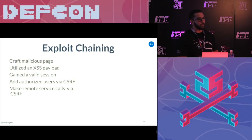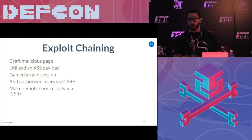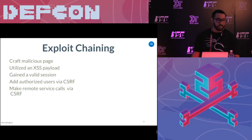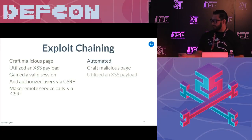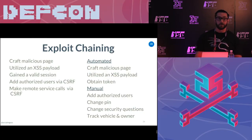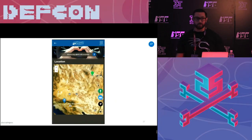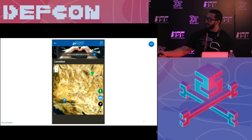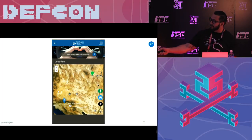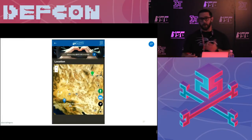At this point I felt like I had a lot to go off of: a token that never expires, cross-site scripting, and I can CSRF my way through everything. I have to chain some of these vulnerabilities together. What I did was create a malicious page with a cross-site scripting payload to gain the valid session and acquire the token, and then I added users via CSRF, and then made the remote service calls via CSRF. I automated this, but you could also do it manually — change the pin, change the security questions, track the owner. They're not going to get notified when you log in, and there's no concurrent login detection either, so you can log in with 20 different users and the owner would never know. This is my car and this is me, and this is how you can track a user — cars over here in California. It gives you a little location link that opens up maps and gives you directions right to the vehicle.